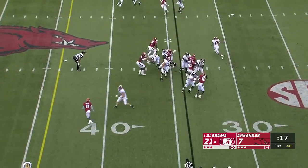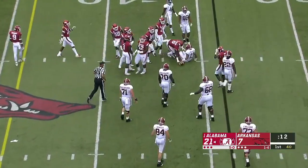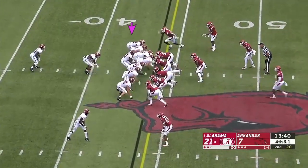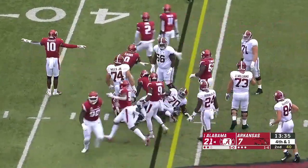Final seconds of the first quarter and Tua is going to keep it, trying to stiff-arm the defender, instead he's spun down. Now Alabama going for it on fourth down and one, going to hand it to Damian Harris — and he gets stood up. He didn't get it.